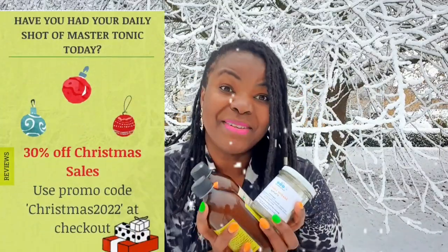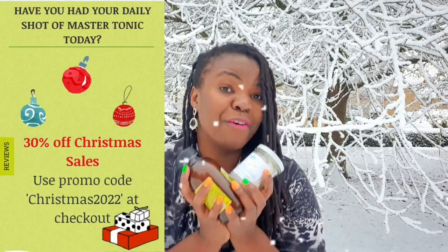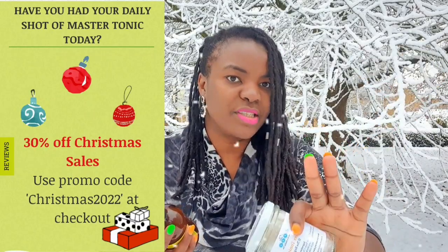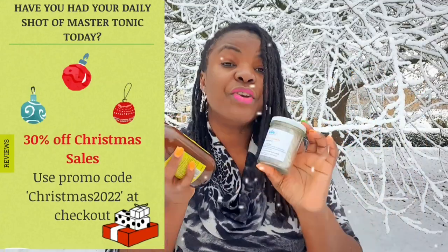Just to let you know, these products are 30% off on our website. We do understand that things are really hard — don't even mention the electricity bills — so we are giving 30% off on all our products during this Christmas season.